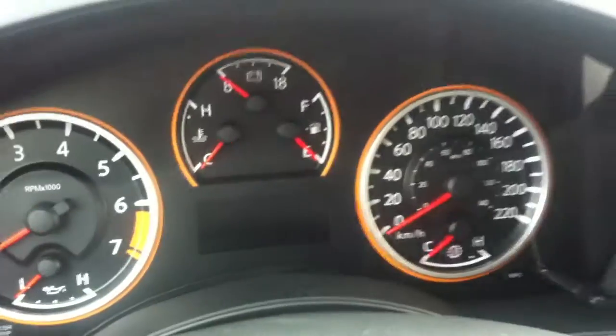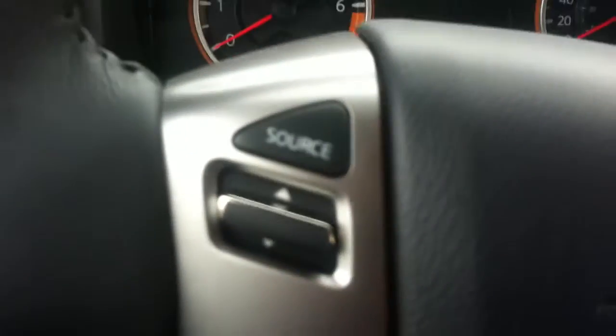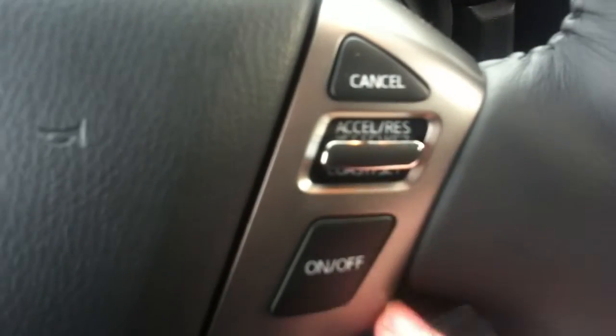You got your gauges up there. Wheel controls — this will flick you through the radio. Volume controls, Bluetooth settings. Over here, your cruise control settings.